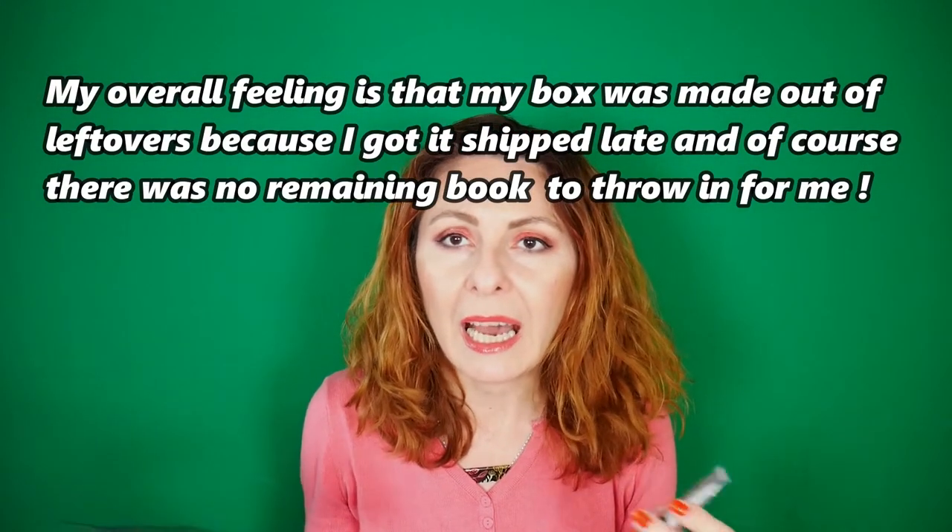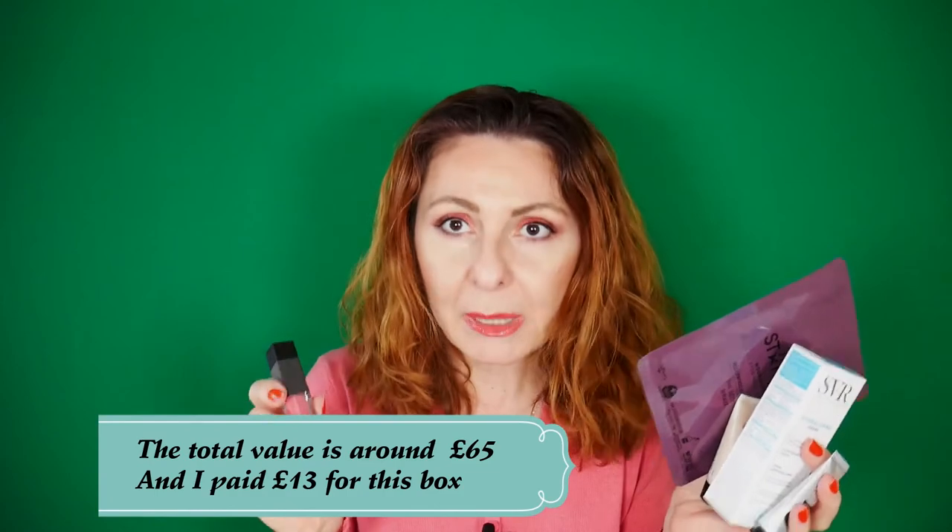To recap what we got in the Look Fantastic January 2021 beauty box: a Star Skin hand mask, a travel-size Grow Gorgeous Balance overnight hair mask, an SVR moisturizing cream, a Sleek liquid lipstick in the shade French Fancy, a So Eco complexion sponge, and a Verso eye cream. I'll total up the value of the box and put it on screen, but I'm not very impressed with Look Fantastic this month.